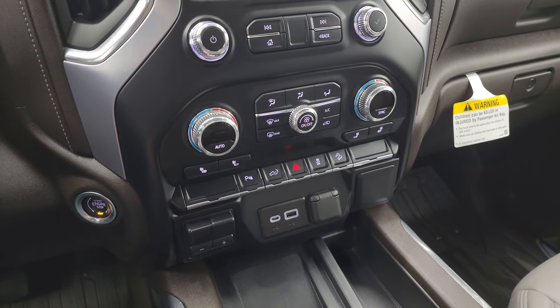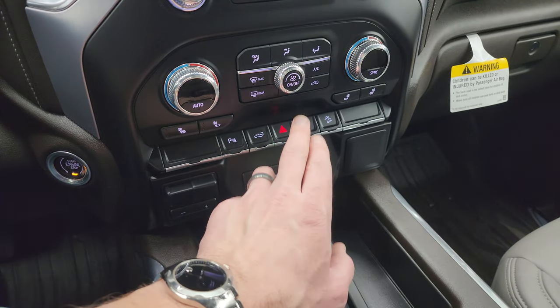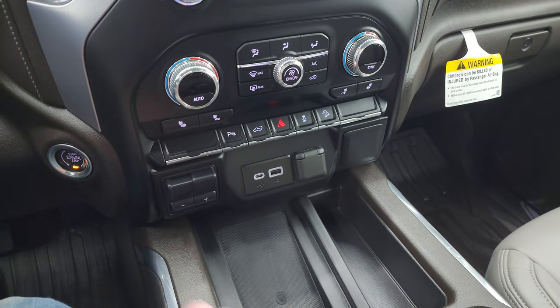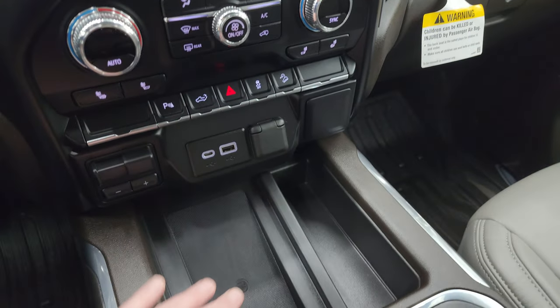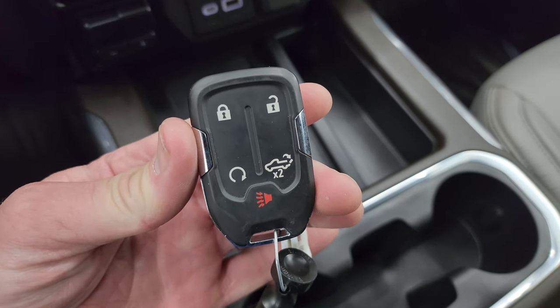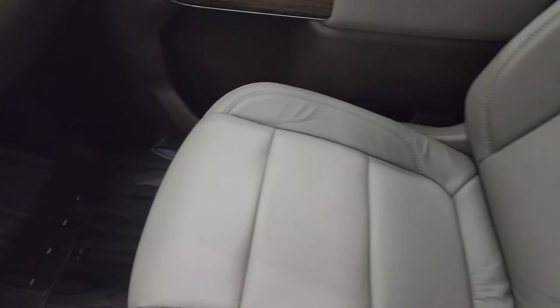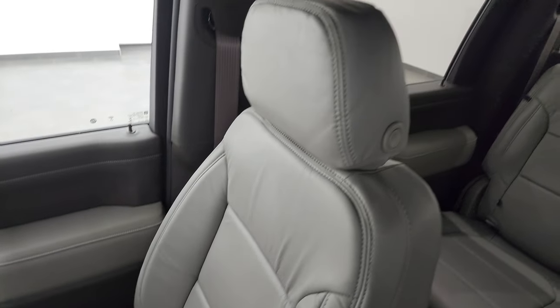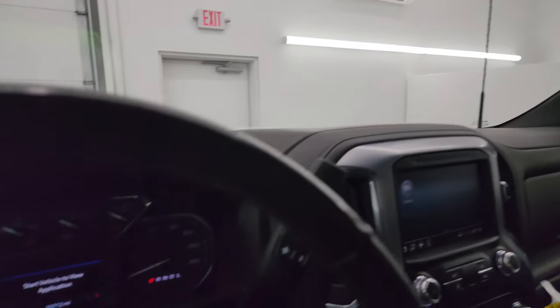Down here are your more tactile volume, tune, and climate controls, including dual climate controls, heated seat buttons, parking sensors, power drop tailgate, hazard lights, stability control, and downhill assist control. Push button start, factory brake controller, USB-C, USB, and a 12-volt power point. You do get a wireless cell phone charge pad, which is a really nice feature, and keyless entry with remote start and power drop-down tailgate. Dual glove boxes on the passenger side. Floor mat and seat are in excellent condition as well. Smells very clean inside this truck — I don't think it's ever been smoked in, and the headliner is in great shape. You do get map lights, OnStar and SOS buttons as well.